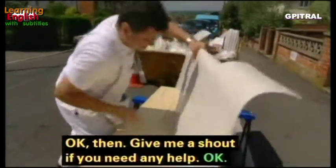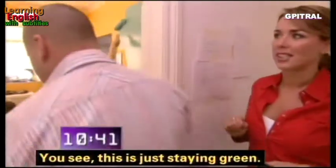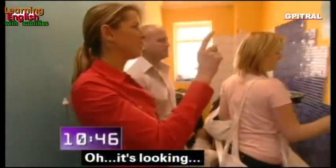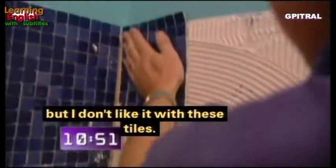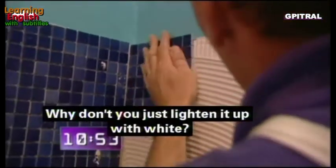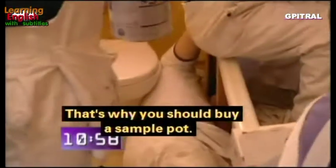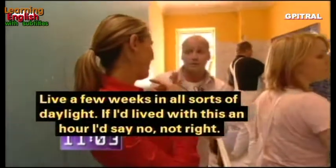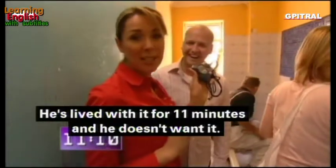The bathroom wall is still looking green rather than blue. The suggestion is to lighten it up by adding some white into the top coat — a great reminder that you should always buy a sample pot first to make sure you've got the right color and live with it in various daylight conditions. This color has only been up for 11 minutes and he already doesn't want it.